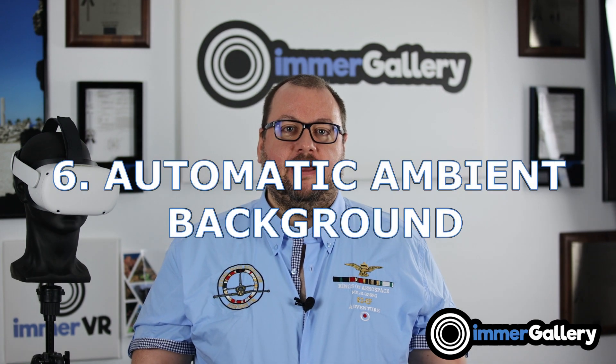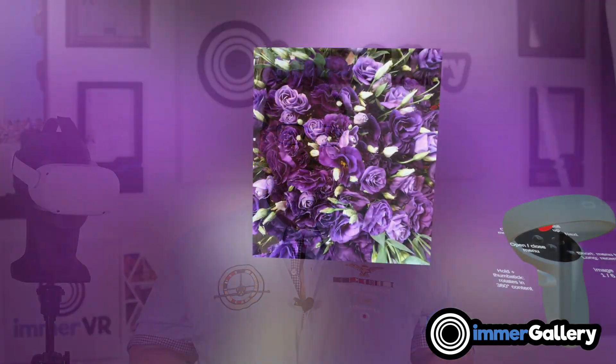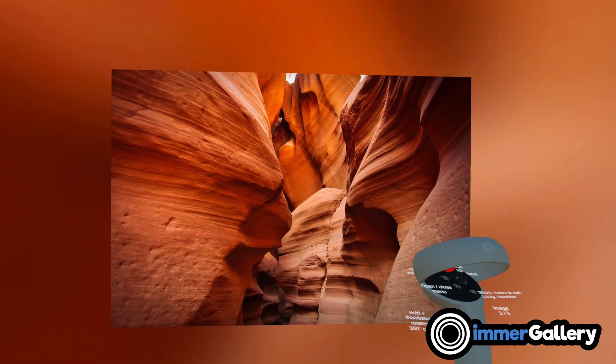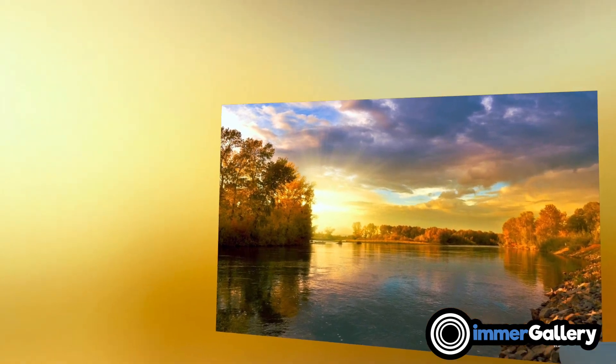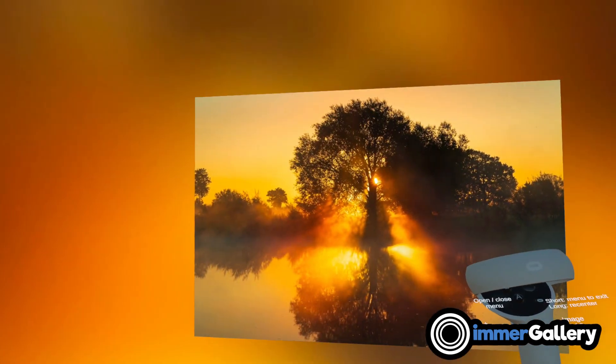Feature number six is giving an ambient surrounding for your low field-of-view images. If you have a regular image taken from a smartphone or regular camera, we can display it on a virtual cinema wall — but the immersion doesn't stop there. We provide an ambient background in the same colors as your image, so when you look at these images it looks much more immersive because your experience doesn't stop at the cinema wall borders; it goes beyond.